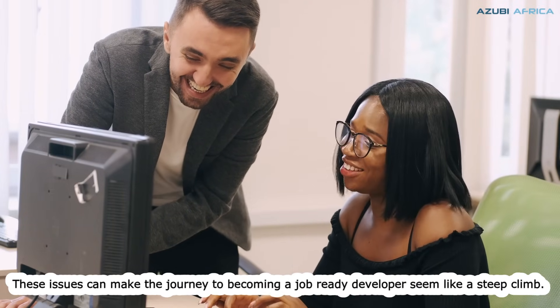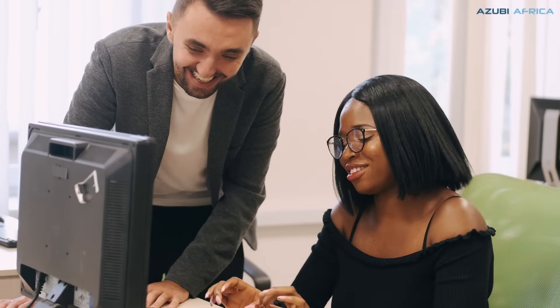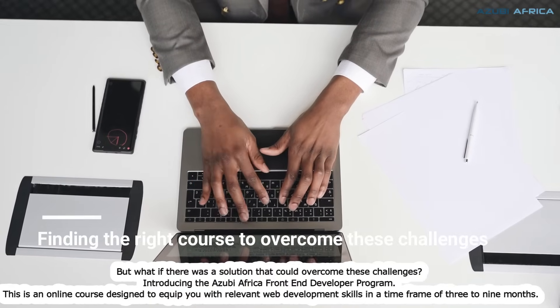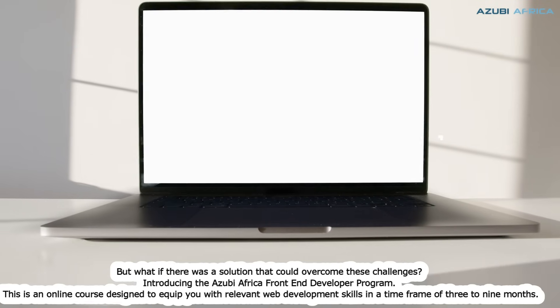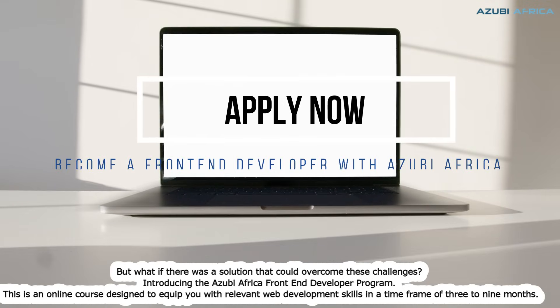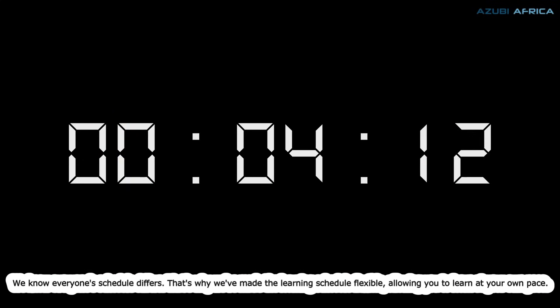These issues can make the journey to becoming a job-ready developer seem like a steep climb. But what if there was a solution that could overcome these challenges? Introducing the Azubi Africa Front-End Developer Program — an online course designed to equip you with relevant web development skills in a time frame of 3 to 9 months.